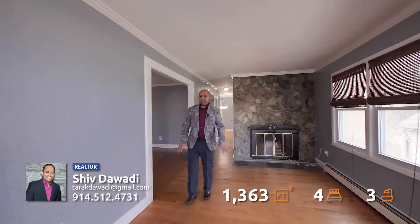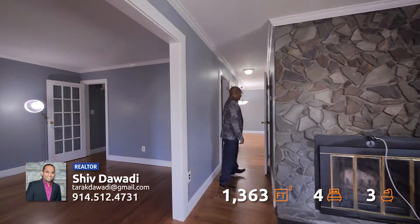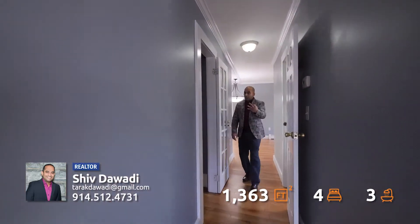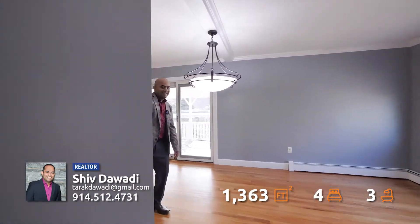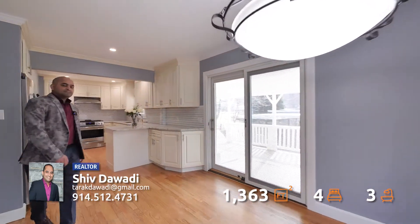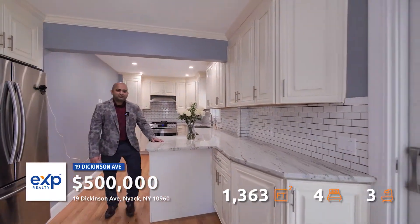Beautiful hardwood floors everywhere. Freshly painted. First floor master bedroom. Three full bathrooms, and come check out this gorgeous kitchen, ready for the chef in you to cook the finest food.